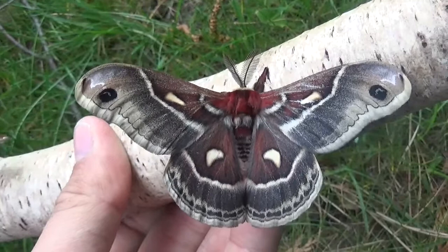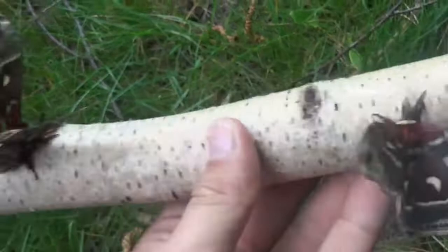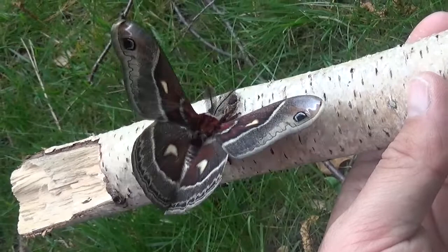Today I want to show you a lovely species of silk moth from the United States of America, the Hyalophora columbia. Hyalophora is one of the three, or actually four, if you believe the recent new changes in taxonomy, species of Hyalophora found in the United States.